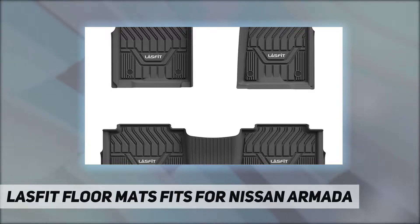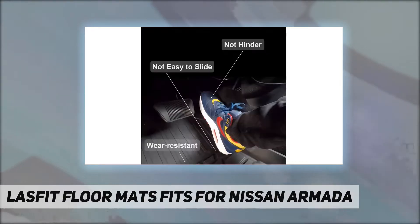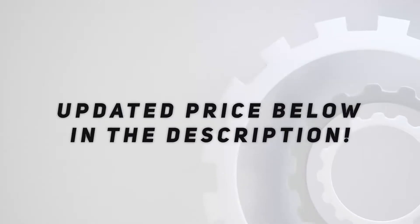Warranty: we accept returns for any reason within 45 days. If you are not sure whether the floor mats will fit or don't know which model to choose, please contact us before purchasing. Check out the video description for the updated price.